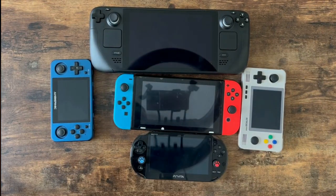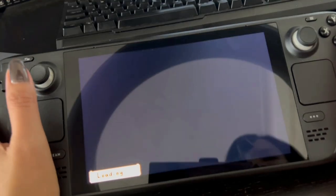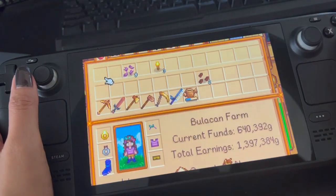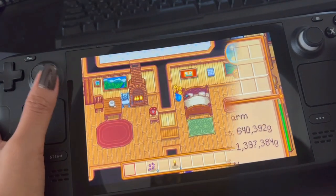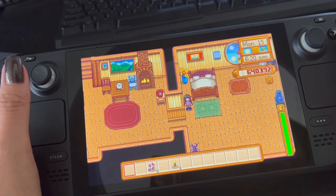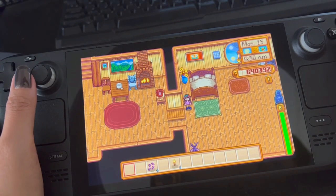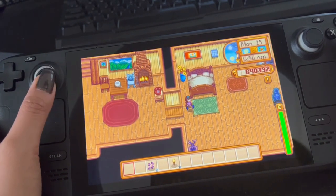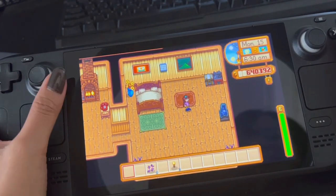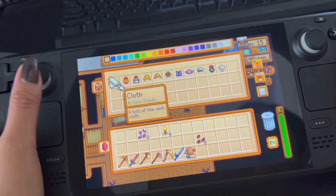I'll show you my favorite game, Stardew Valley. I'll give you a tour of my house and my farm, but I have to adjust the settings first because it's too zoomed in. So this is my character — I'm wearing a cute top with a ribbon thing on my head and shoes.